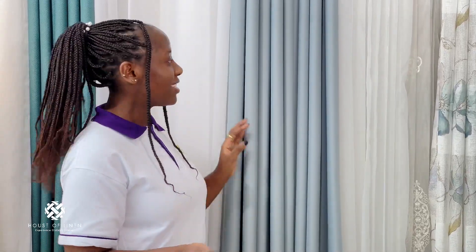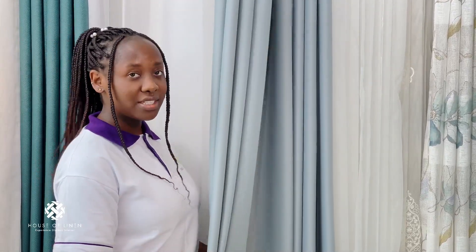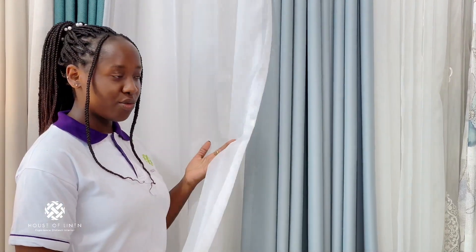I'd like to show you our second most popular blackout, which is the Elite Blackout. Elite is your classic satin weave curtain that comes with a silky satin finish that provides a soft, elegant glow to your space. It pairs well with just about any sheer, be it your classic voile sheer.